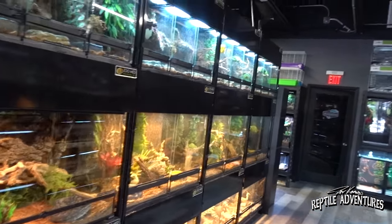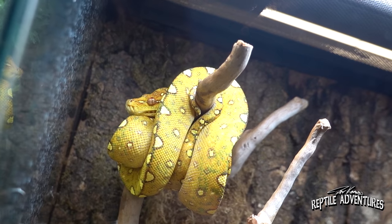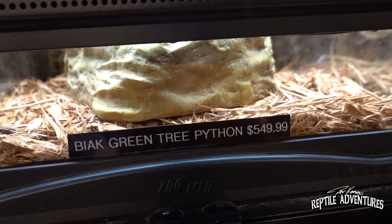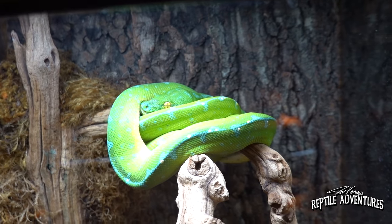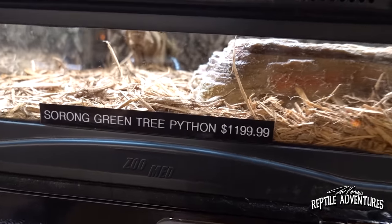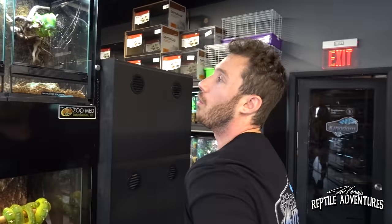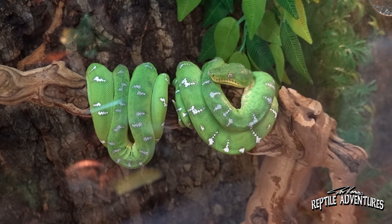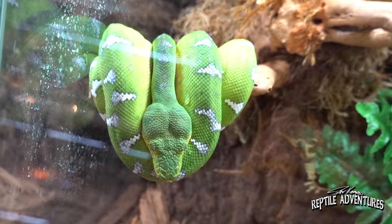Moving down the aisle, there are amazing green tree pythons and emerald tree boas. The chondros come from Papua New Guinea — one is a Biak locality and another is a Sorong, which will develop a rich blue coloration. Chondros hatch out either red or yellow as neonates, developing green with various patterns as they mature. The emerald tree boa wall is also impressive — these have some of the biggest teeth of any snake, designed to catch birds in the wild. They're visually stunning though not really handleable animals.